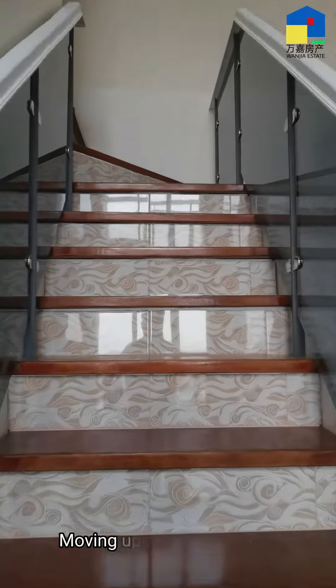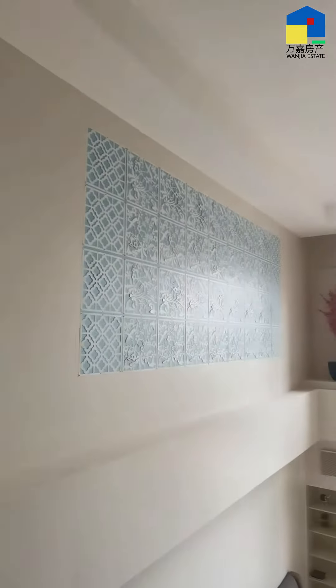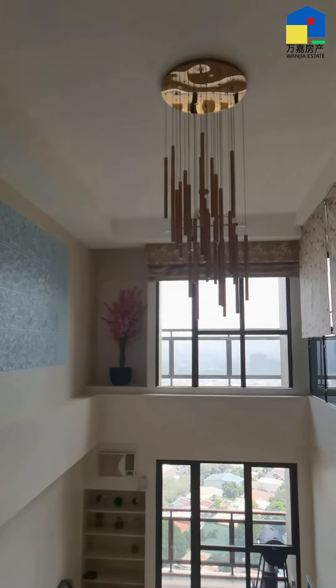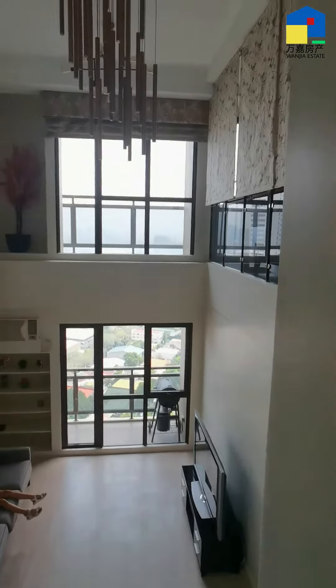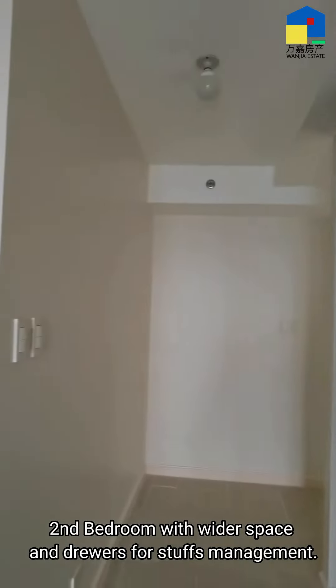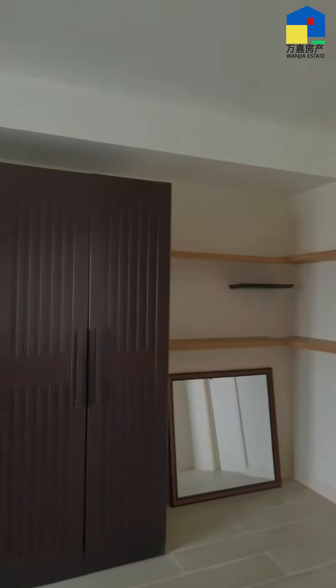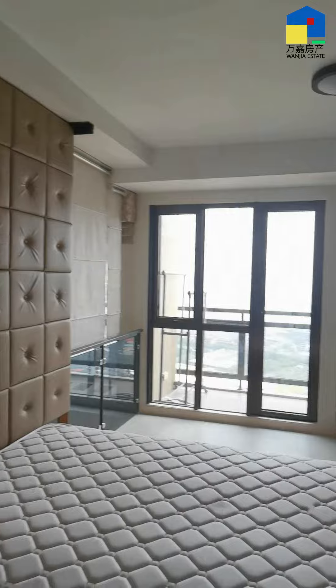Moving upstairs to the second bedroom, which has a wider space and drawers for storage management. The unit also comes with a balcony.